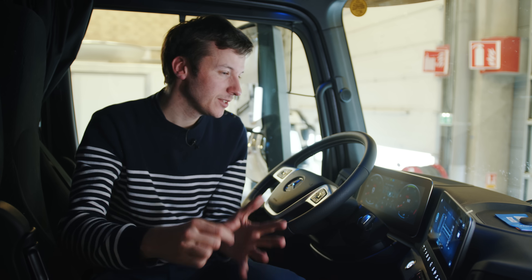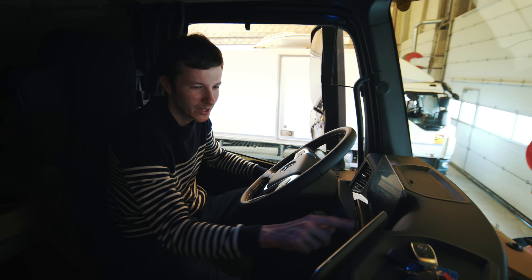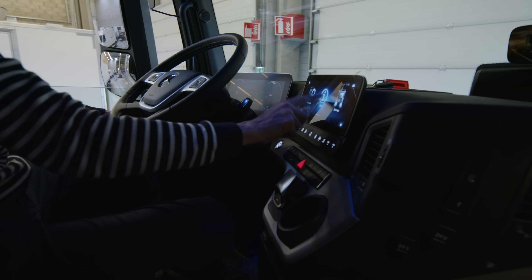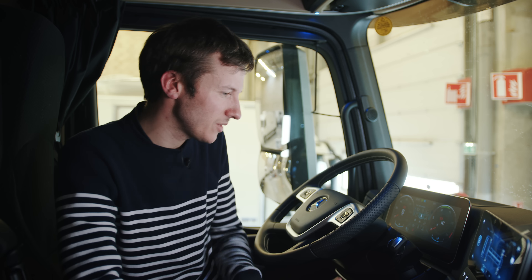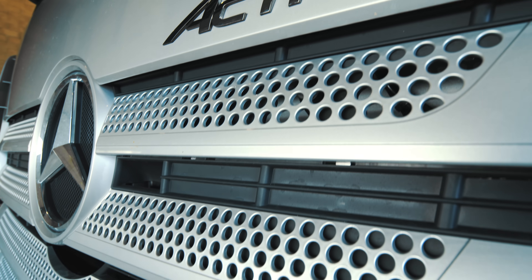Here we are inside the tractor cabin. It looks like the cabin of any semi-truck, except that this one is completely brand new and has things like Apple CarPlay and an LCD screen, so it's very high-tech. It has a 500 horsepower engine, so that's quite a beast.